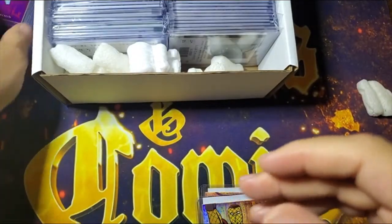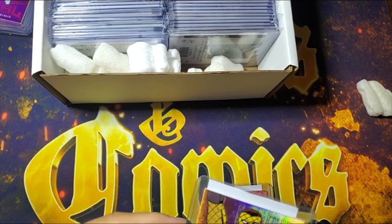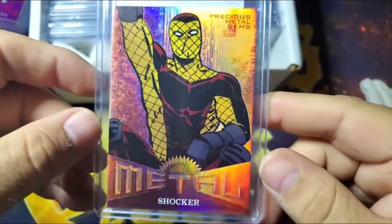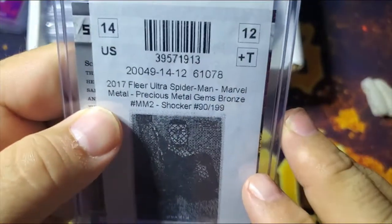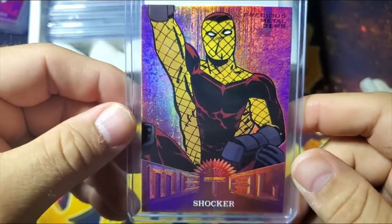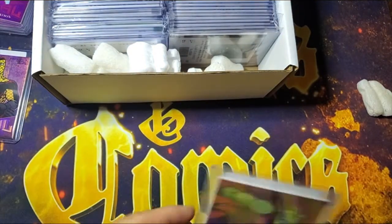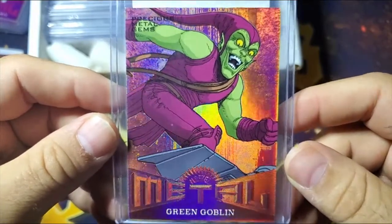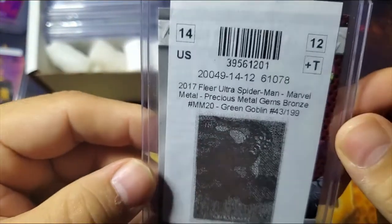So there's the reds. Now this is bronze, from Fleer Ultra 2017 Spider-Man, out of 199 — this is 90 of 199 — so this is Shocker. This is a PMG bronze. And here's a cool one — this is the Green Goblin, again PMG bronze, numbered out of 199. This is 43 of 199.